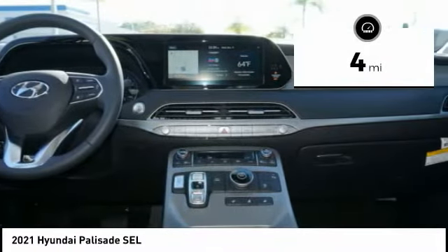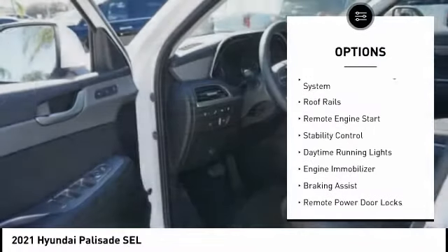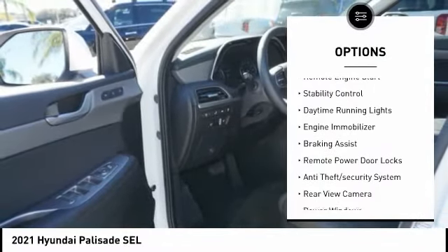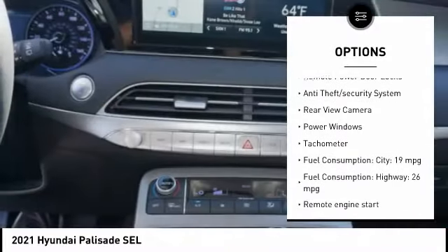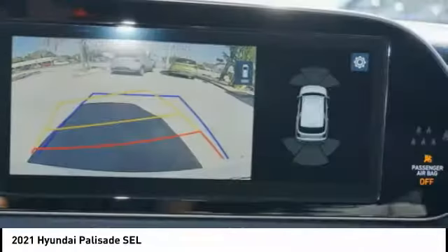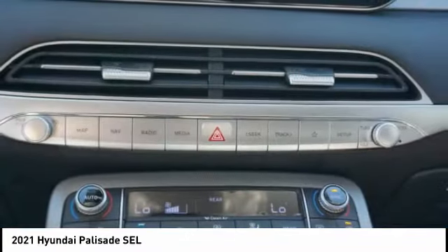This vehicle has less than 100 miles. Here are some of this vehicle's great options: tire pressure monitoring system, roof rails, remote engine start, stability control, daytime running lights, engine immobilizer, braking assist, remote power door locks, anti-theft security system, and rear view camera.